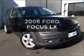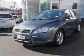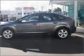Take a look at this 2006 Ford Focus. You can be accelerating down the highway in this excellent vehicle with an efficient four-cylinder engine connected to a smooth-shifting automatic transmission.